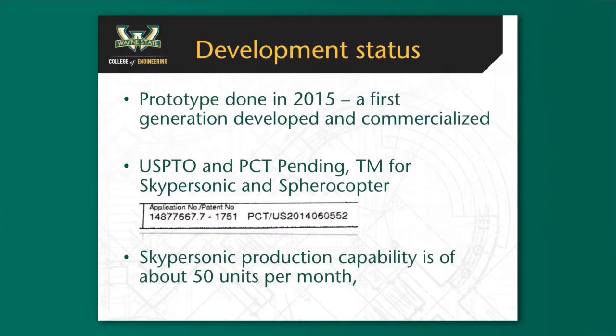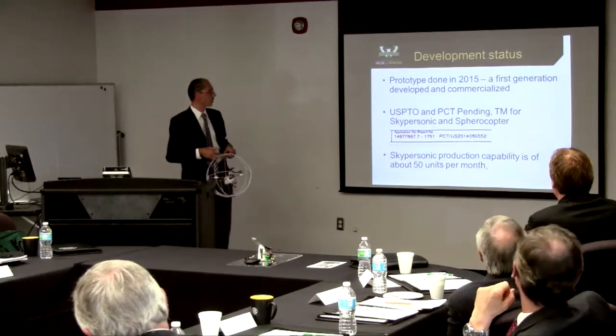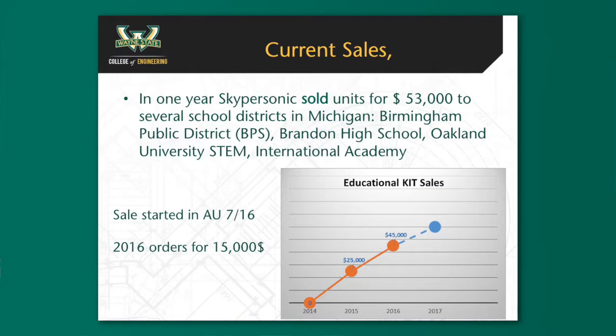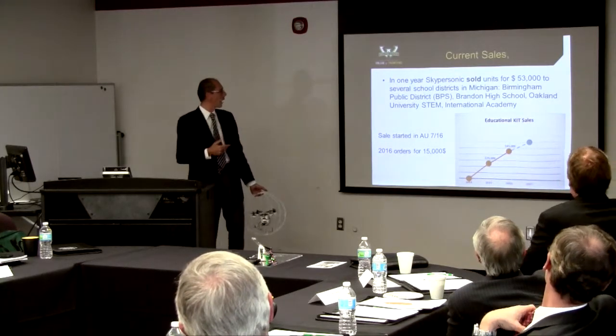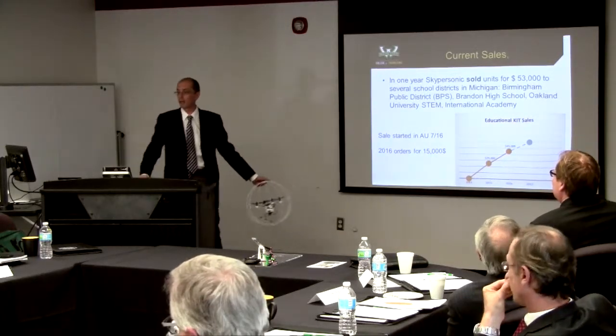Development status: the first prototype was done in 2015, with first-generation development now commercialized. We have a USPTO and PCT pending, and a trademark for Skypersonic Spherocopter. Skypersonic's production capability is about 50 units per month. Current sales: we sold about $53,000 in one year across several districts — Birmingham Public School, International Academy, University STEM, Brandon High School. We just started selling in Australia; they reached out, we shipped the first kits, and we'll see how it works.